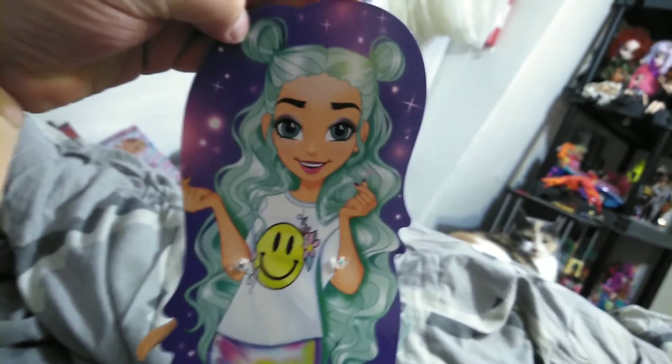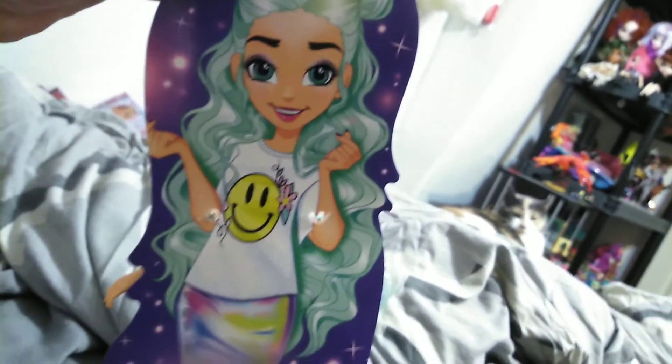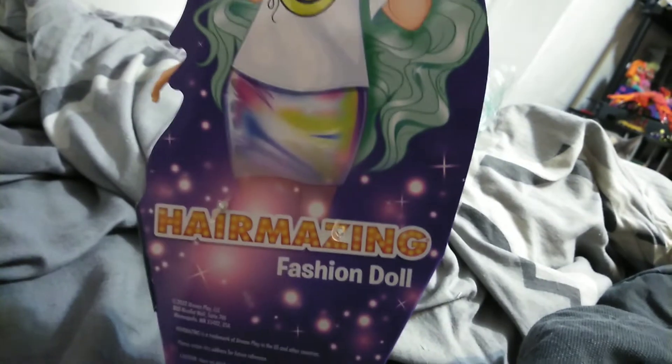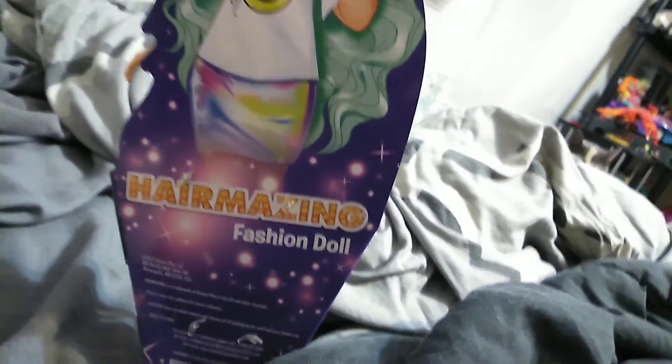Now it's a bummer that these little space buns are not actually part of her hair. The skirt is pretty much the same as the box art, but yeah, a little bummer. And she doesn't have nail polish, and obviously her arms don't bend like that, but I'll give them that.